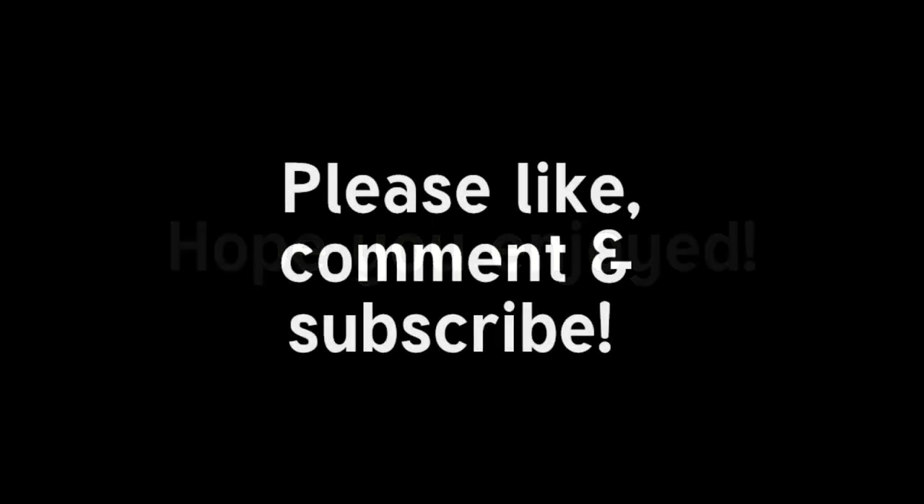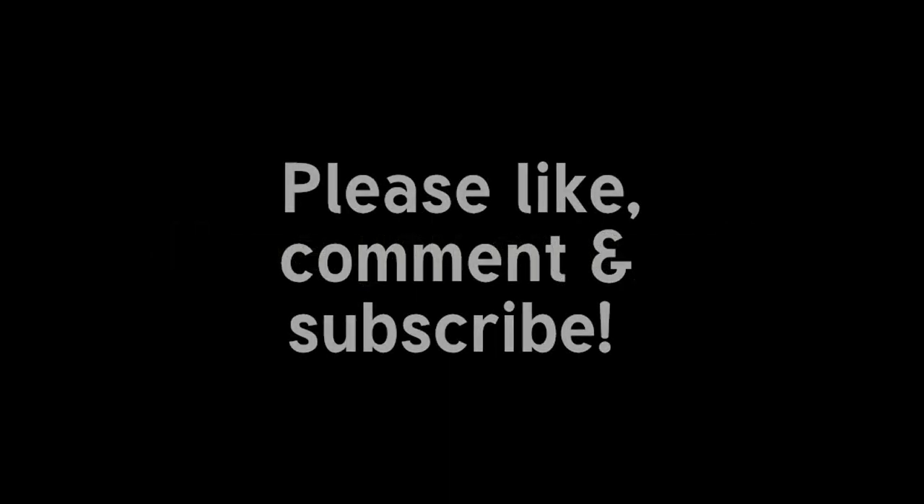I hope you enjoyed this video, and if you did, please like, comment, and subscribe. And don't forget to click on that little bell to be alerted of new videos as they become available.